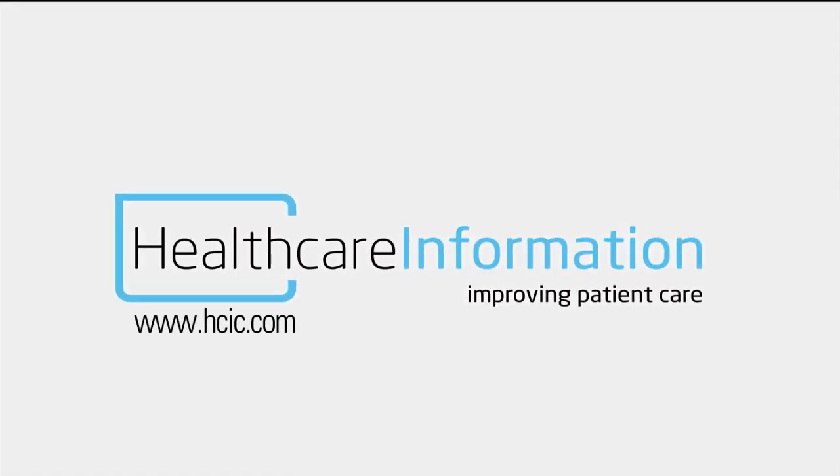To learn more about our Android bedmate and our solutions for improving patient care, contact your authorized Healthcare Information dealer. If you don't have one, go on our website and click on 'Find a Dealer.' Healthcare Information — flexible, affordable, and effective patient care.